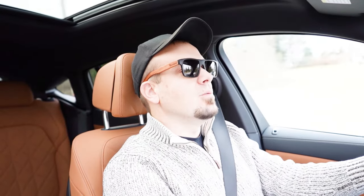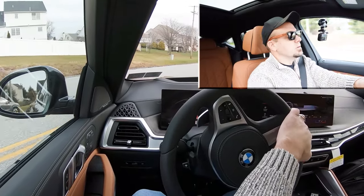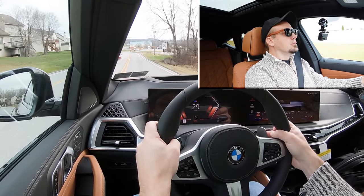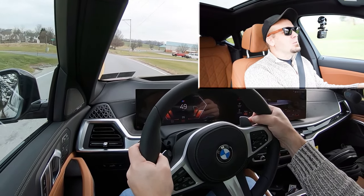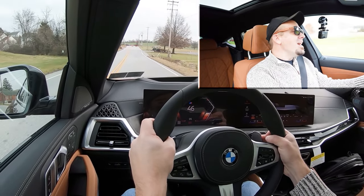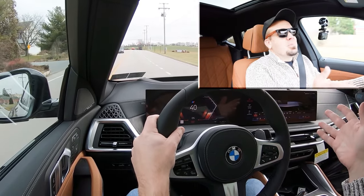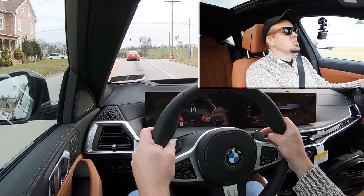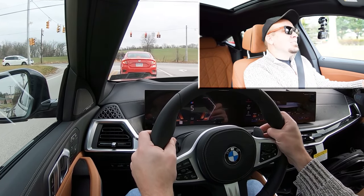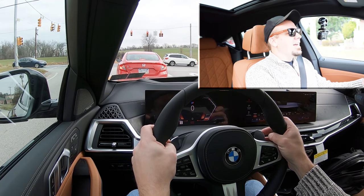Let's find a straightaway and put the paddle shifters to the test first. We're in first gear — holding nice — go! They're quick, holy moly they're quick! I don't always get that with paddle shifters, especially not in SUVs. The BMW X6 paddle shifters are ridiculous. It did switch back to automatic mode briefly but all you need to do is hit the paddle shifters and it goes right back to manual mode — they are dang quick.